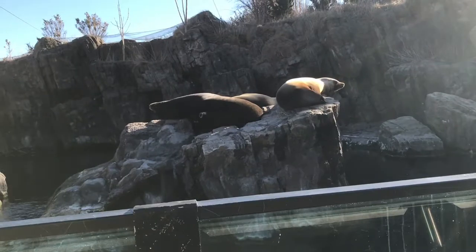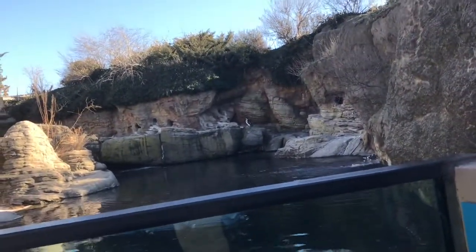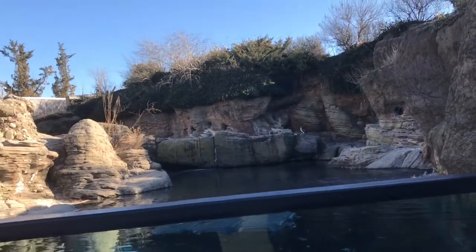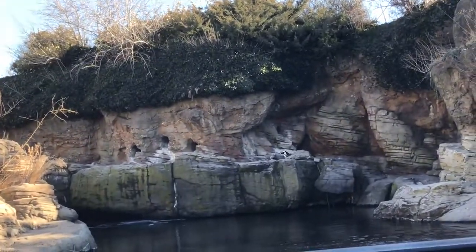This is the Sea Cliff. It has four different species: the California sea lion, sea otter, black-footed penguin, and harbor seal. While I was there, because of the extreme cold and renovations, I was only able to see two of the species, the California sea lion and the black-footed penguin.